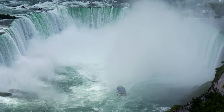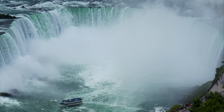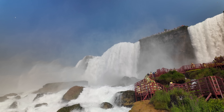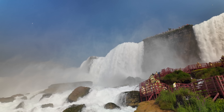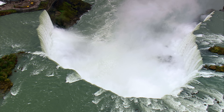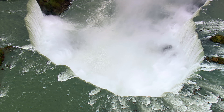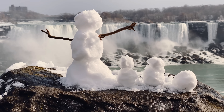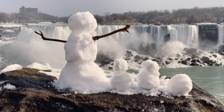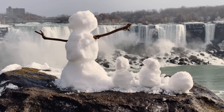It might seem like this diversion detracts from the majesty of the falls, but in another sense, it actually preserves it. All waterfalls undergo some degree of erosion as the water and sediment suspended in it scours away the rocks and soil underneath. Without any diversion, Niagara Falls would be receding toward Lake Erie at a rate of about three feet per year. At the end of the last ice age, the falls were right at the edge of the Niagara Escarpment, but thousands of years of erosion have caused them to work their way upstream.